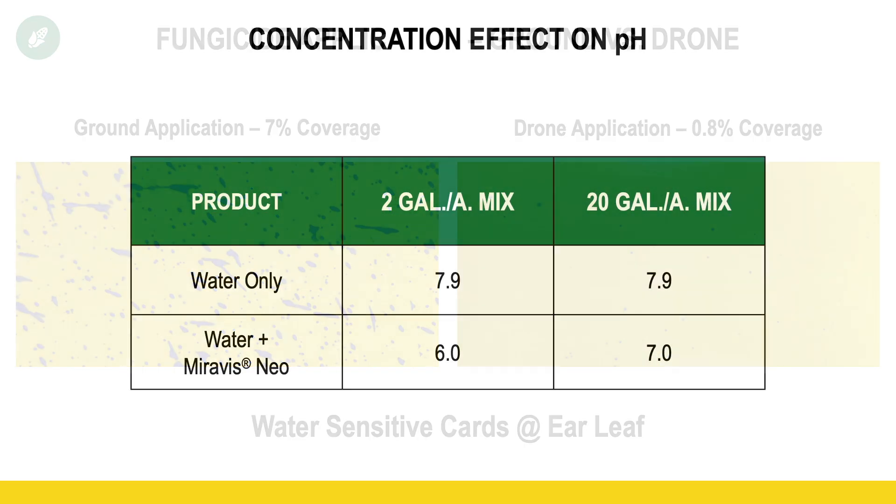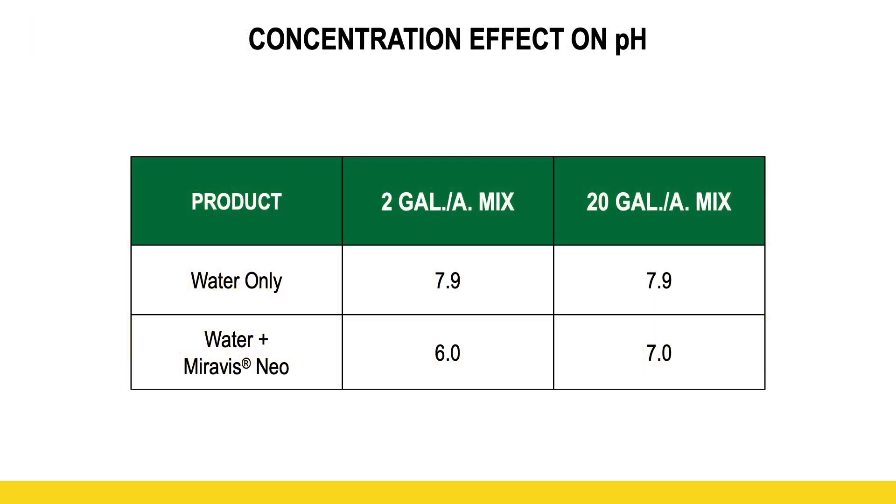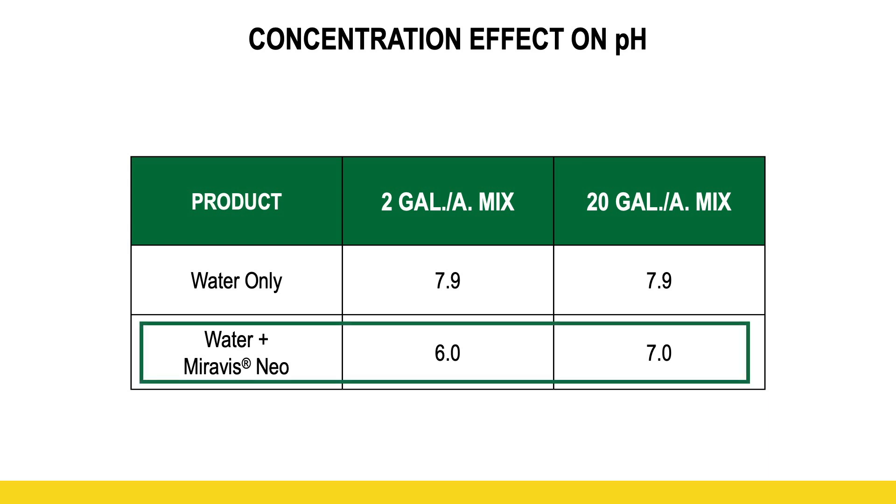What also may be contributing to the results is something we thought of very recently: the effect that the more concentrated solution has on pH. Generally speaking, with crop protection products, the lower the pH, the more effective they are. Looking at the effect that the highly concentrated Miravis Neo had on our spray water pH — the water alone was nearly a pH of 7.9. But look how much more dramatically that highly concentrated Miravis Neo at 2 gallons an acre dropped our pH — nearly 2 points — while at 20 gallons an acre, it only dropped it about a point, actually a little less than a point.